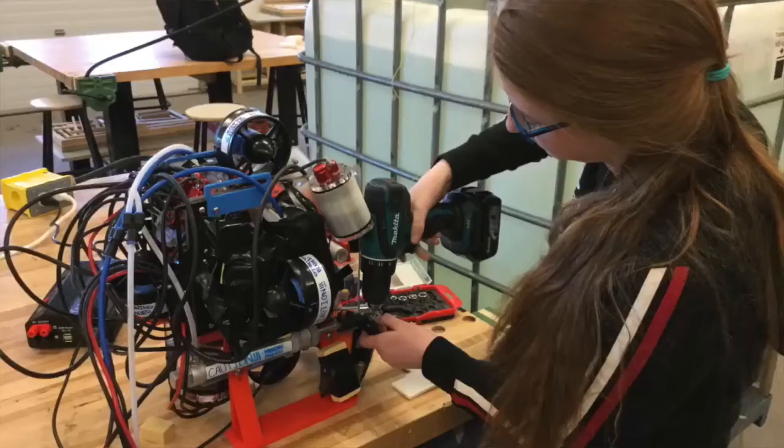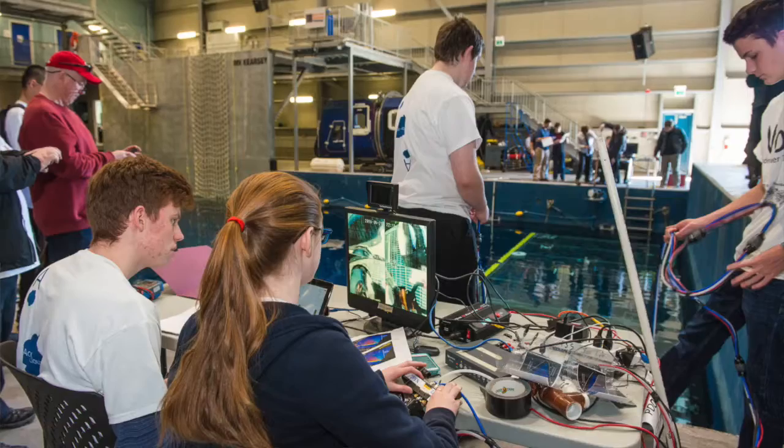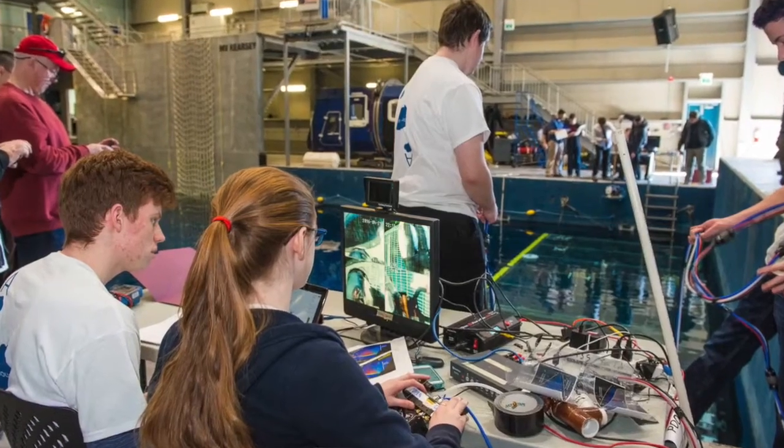I found that I was capable of a lot more than I thought I was. Because there's me and Morgan — we're the only two girls on the robotics team — and to kind of represent for girls and to prove that we're capable of doing things just like the boys are, that was a really important part of it for me that I was excited to learn.